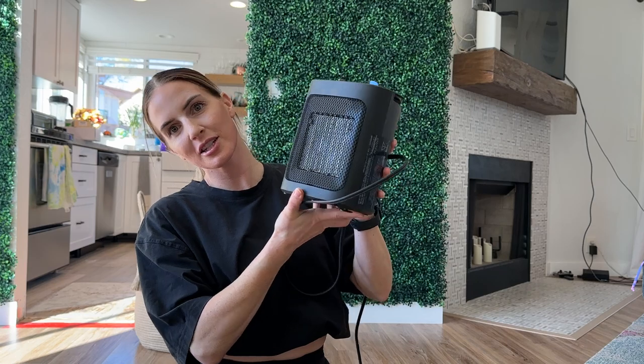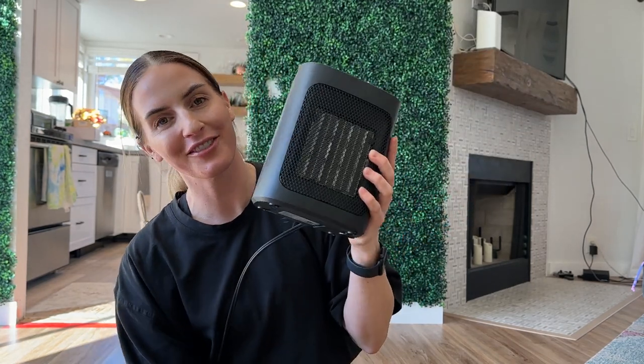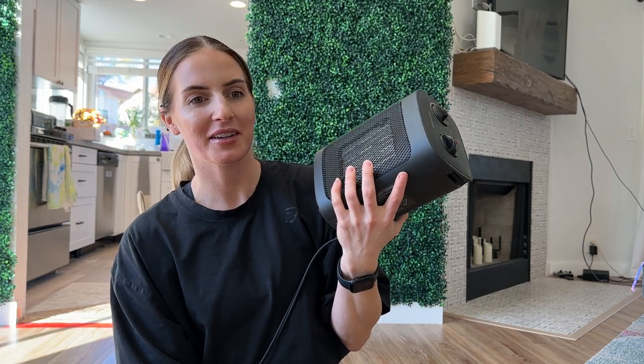I bought this mini space heater because I'm always cold in my office and my husband has the room that gets so much sunlight that he is hot. I'm also just always cold in general and it's been the perfect solution. I feel like my bedroom office is like 15 degrees warmer just because I have this little guy.